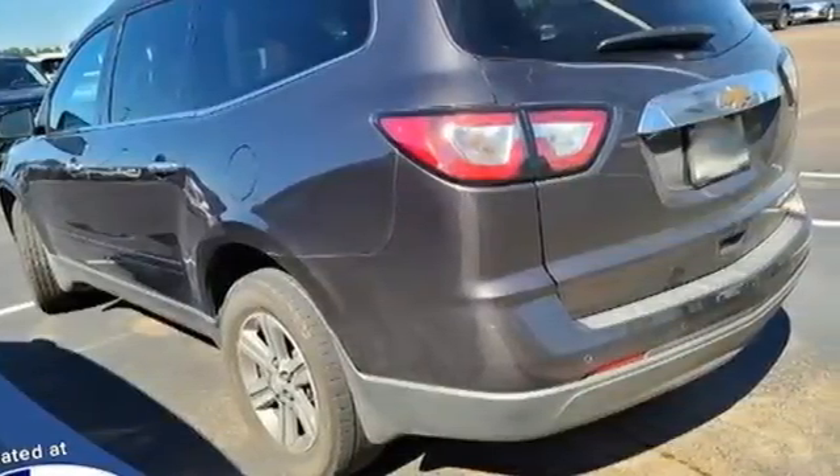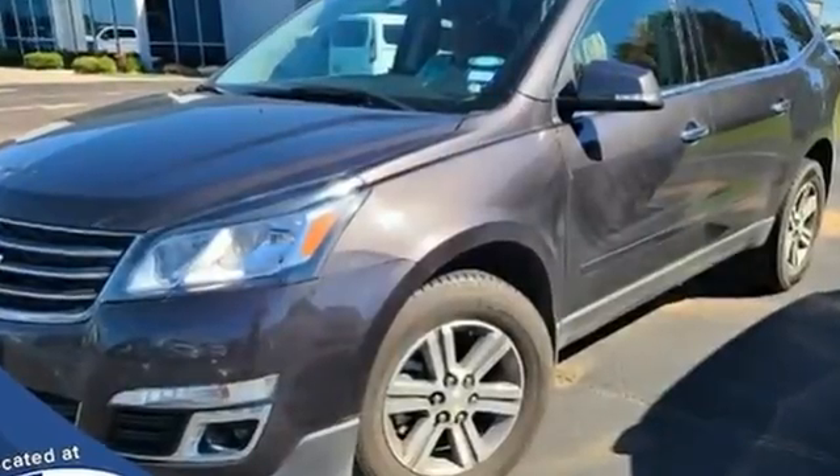Performance, value, durability — Chevy. The time is now. See it for yourself today.